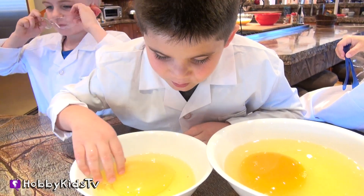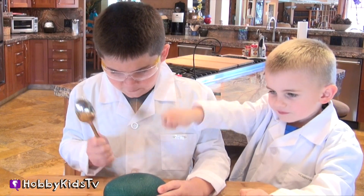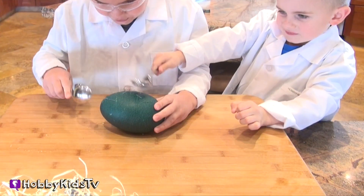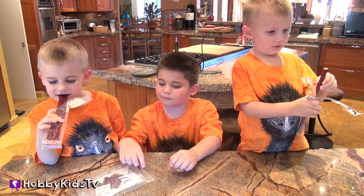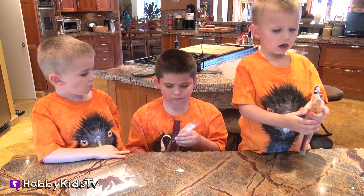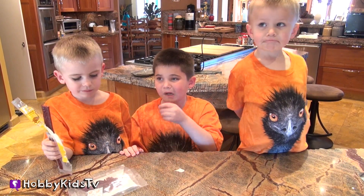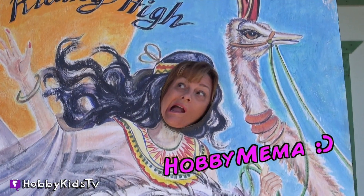This is Hobby Kids TV. We have to have something in this egg other than the yolk — keep cracking! Smells pretty good. They've got ostrich jerky. Hobby Bear is not too sure about this. We have thousands of videos to choose from — subscribe today and click that white info button above.